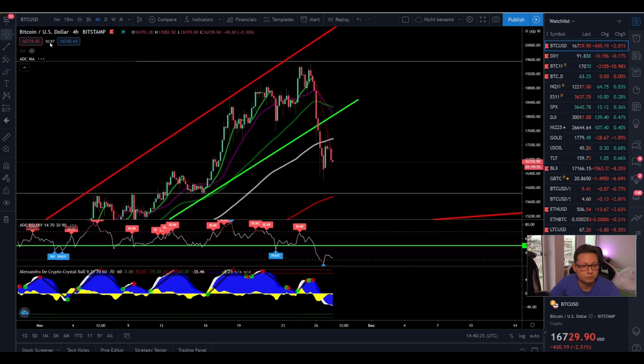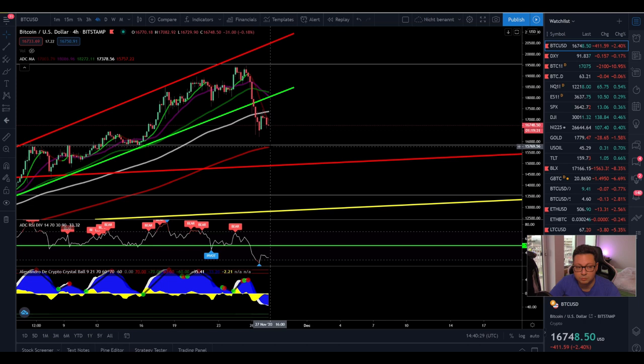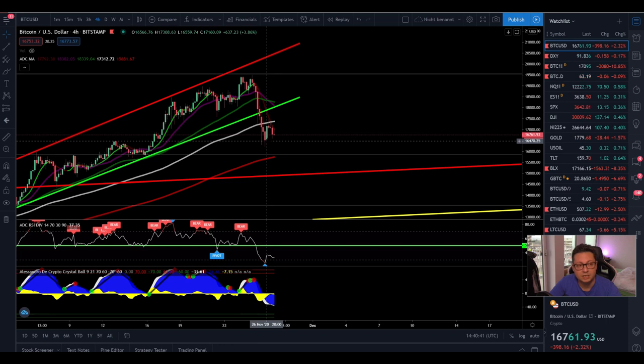Let's go over into the 4-hour time frame because here we are still above the 200 moving average right at $15,800. Also in my own indicator you can see that it currently looks like we could get a potential buy signal. That's why I think it is very likely that maybe in the next couple of hours or during the weekend we're going to see a possible pump towards $18,000 and then confirm it as a new resistance.